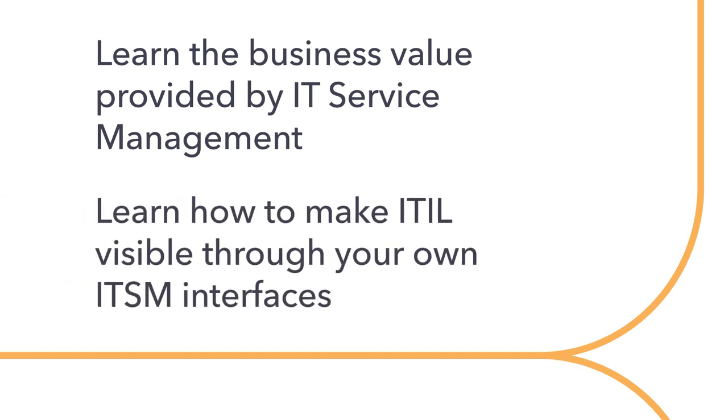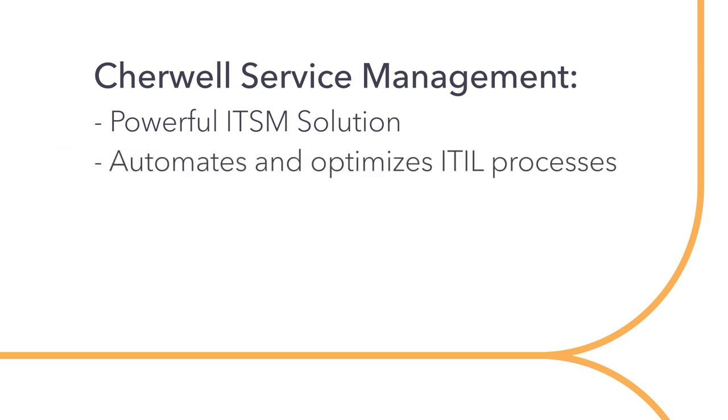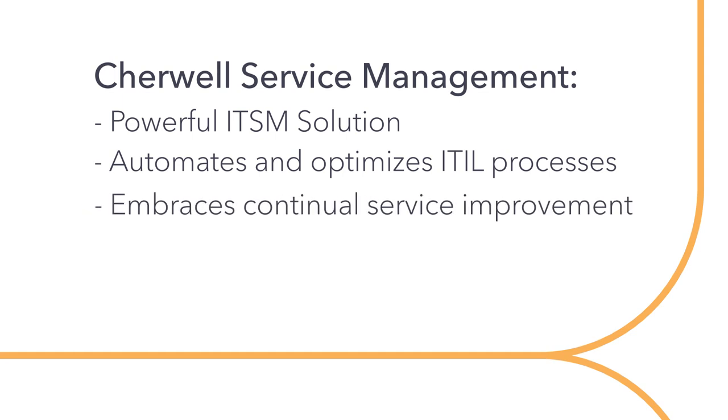You'll learn valuable insights into the basic processes of service management and come away with an understanding of how to make ITIL visible through your own ITSM interfaces. ShareWell Service Management's powerful ITSM solution will enable you to automate and optimize ITIL processes and embrace continual service improvement.